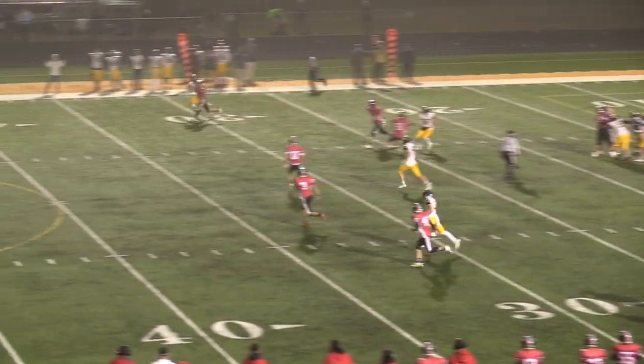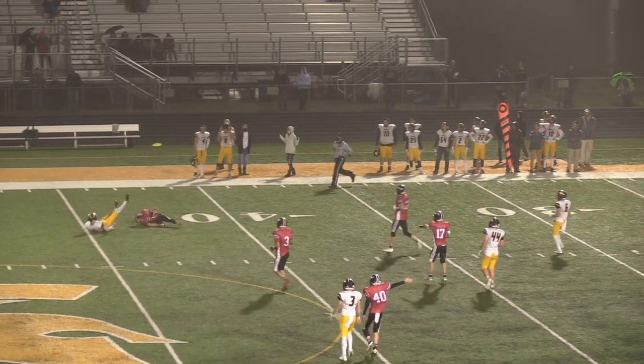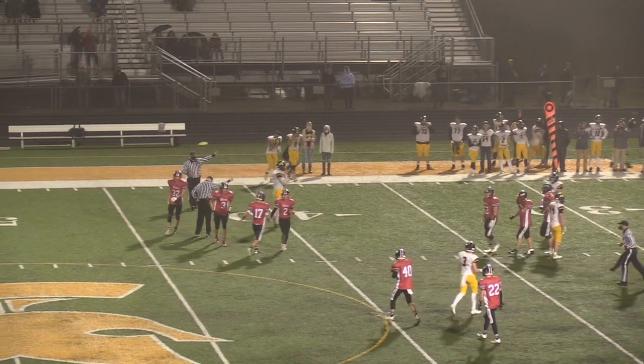Straight drop back to pass, going on the deep go route, and the ball is intercepted. Peyton Miller played it beautifully and takes it away at the 43-yard line.